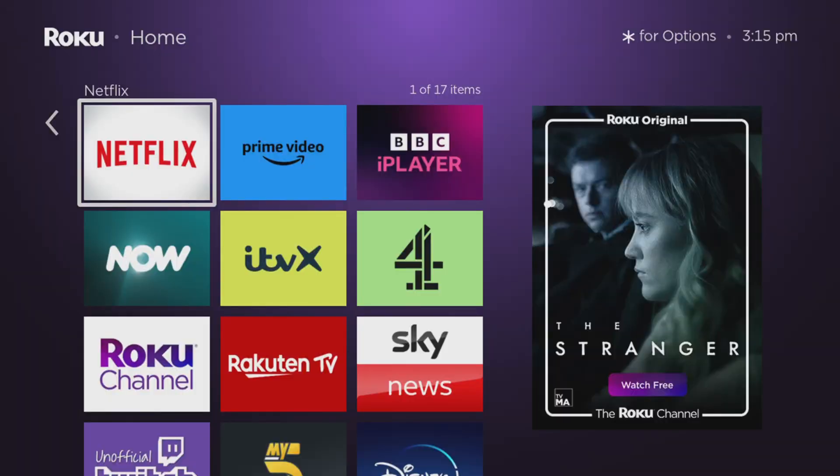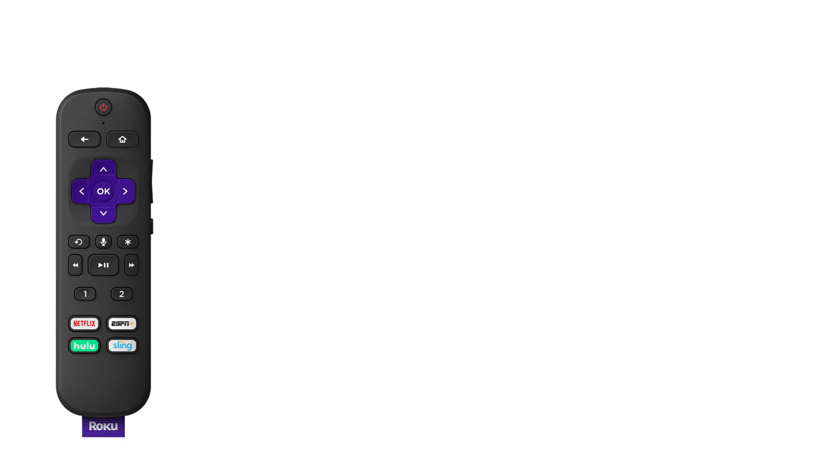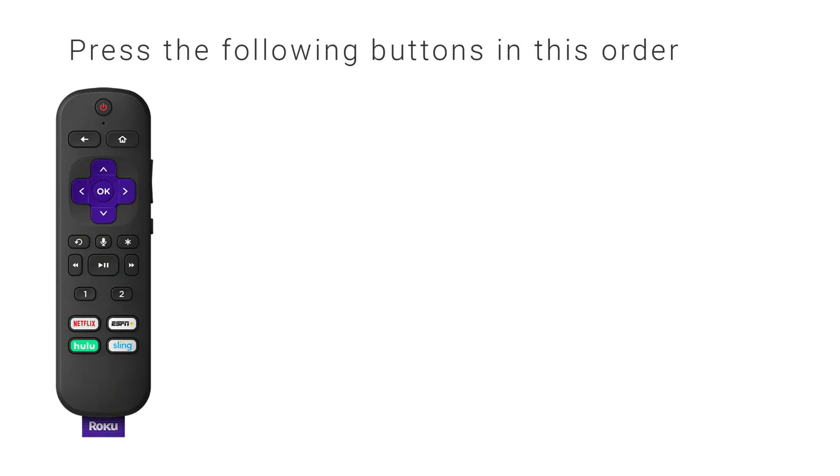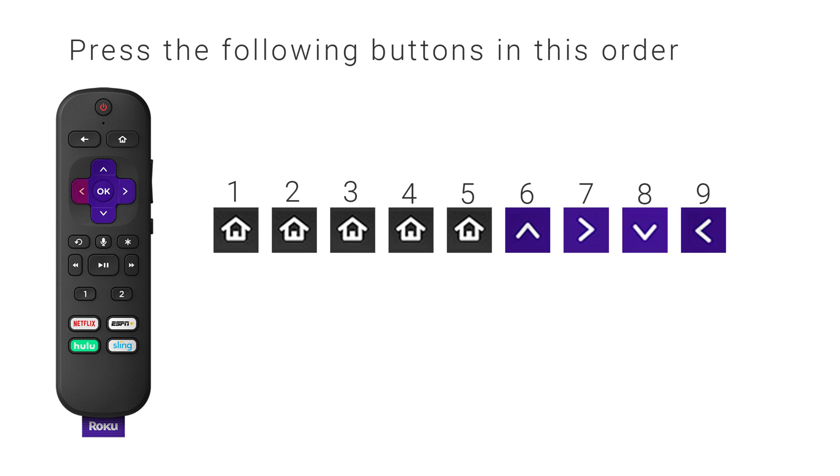As promised at the start of the video, I am going to show you a way to turn off the big advert on your Roku device. To do this, get your remote and press the following buttons in this order: Home, Home, Home, Home, Home, Home, Up, Right, Down, Left, Up.